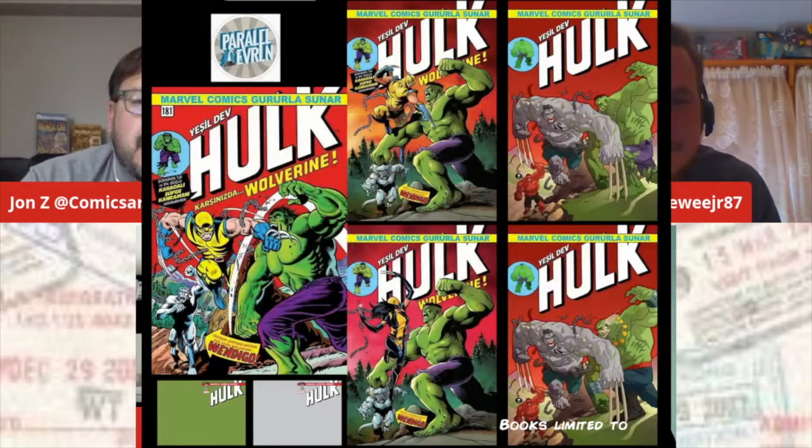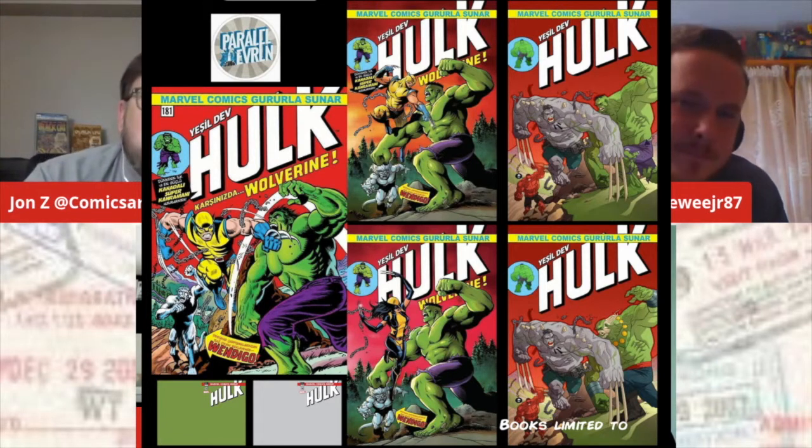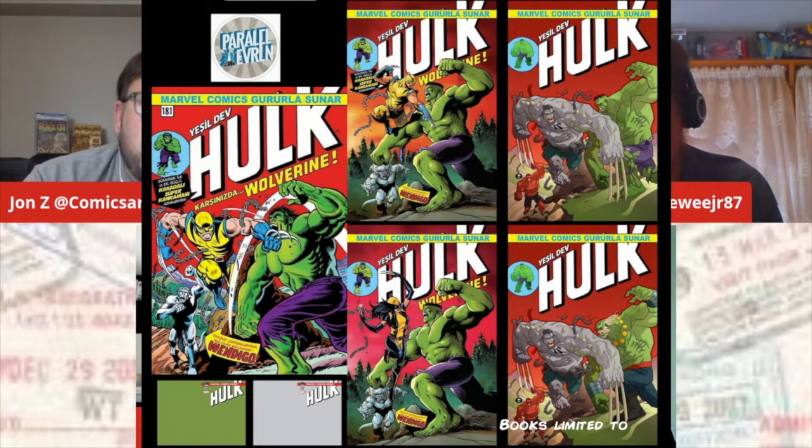Before we get into the weeds, I just want to give a shout out to a couple of people. Parallel Urban has their Hulk 181 set still up on eBay. Limited to 250 on the most limited products, which are the X23 and the Maestro Hulk. With Maestro getting a new series, they could be pretty popular. The 500 limits on the top two are really nice. I really love the CNAR with the Hulk Wolverine redraw. Check them out. Parallel Urban Istanbul on eBay.